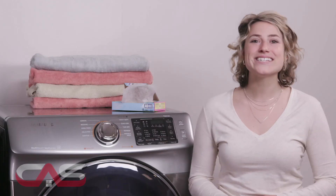Come see this dryer and its counterpart washer today here at the Canadian Appliance Source showroom, with locations across the country. We'll see you soon.